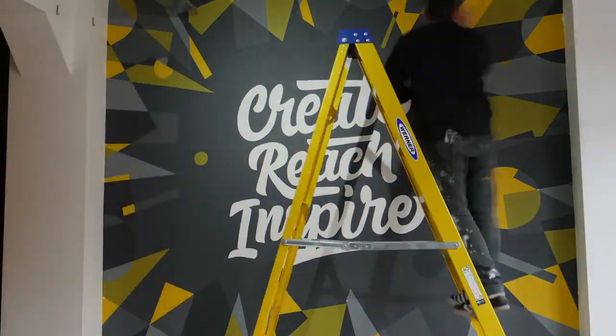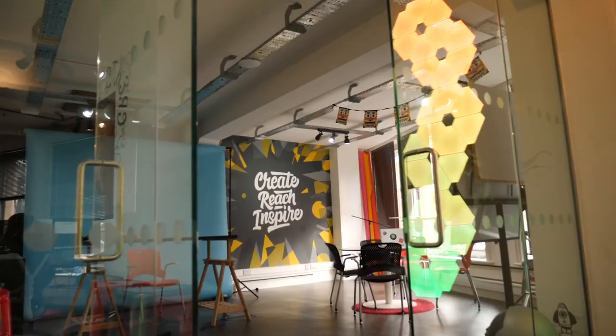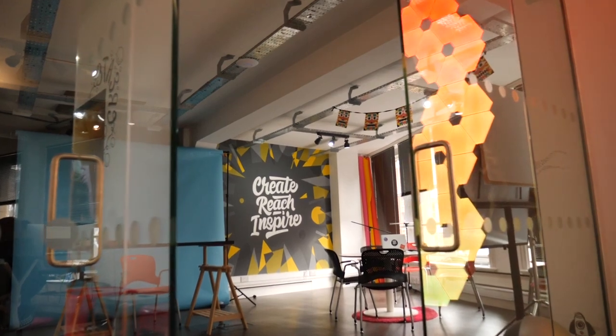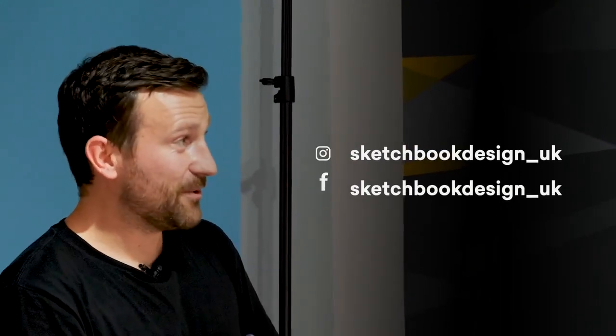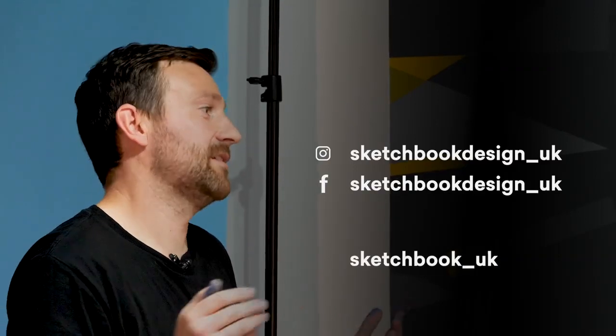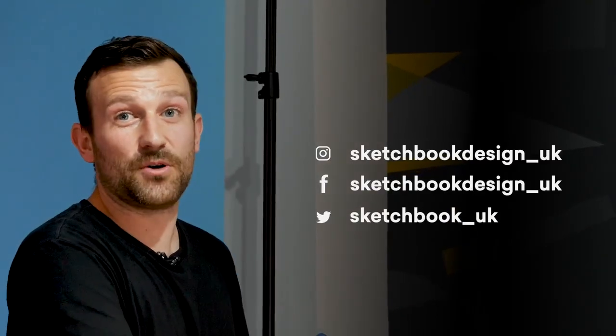It signifies the universe and how everything in the world can be created with those shapes. That's why I like using geometric shapes in my work, even as a little nod here and there — it links to the logo, the podcast, and the ethos of creativity and creating anything. If anyone wants to get in touch, I'm on Instagram at sketchbook_design_uk, also on Facebook with the same tag, and Twitter at sketchbook_uk.